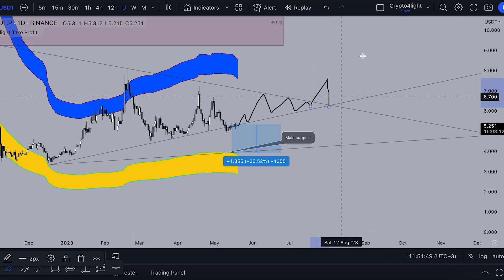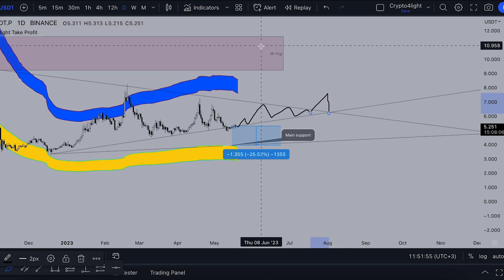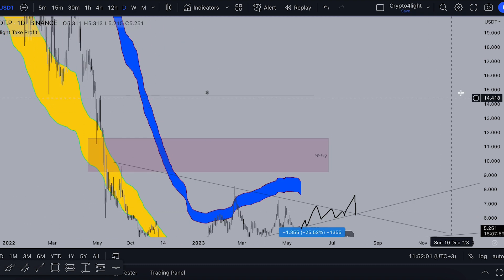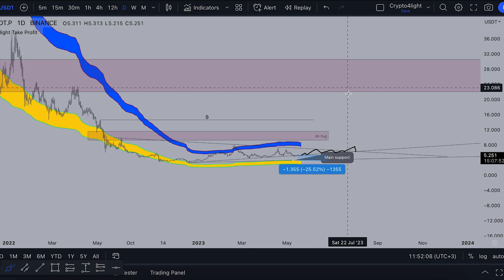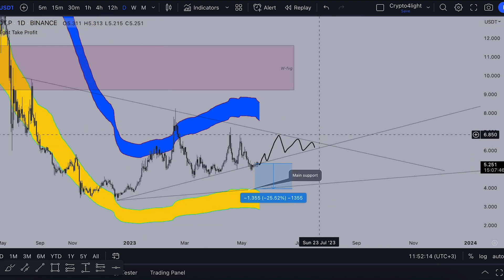Then I guess we will be breaking out higher, retest, and the road will be open to the take profit line. It's $7.60 and closes the weekly fair value gap. So at least it will be over $11. Global targets I showed you — $15 and the main gaps are $30 and $22. But today we just talk about local trades, what we can see now on the chart.